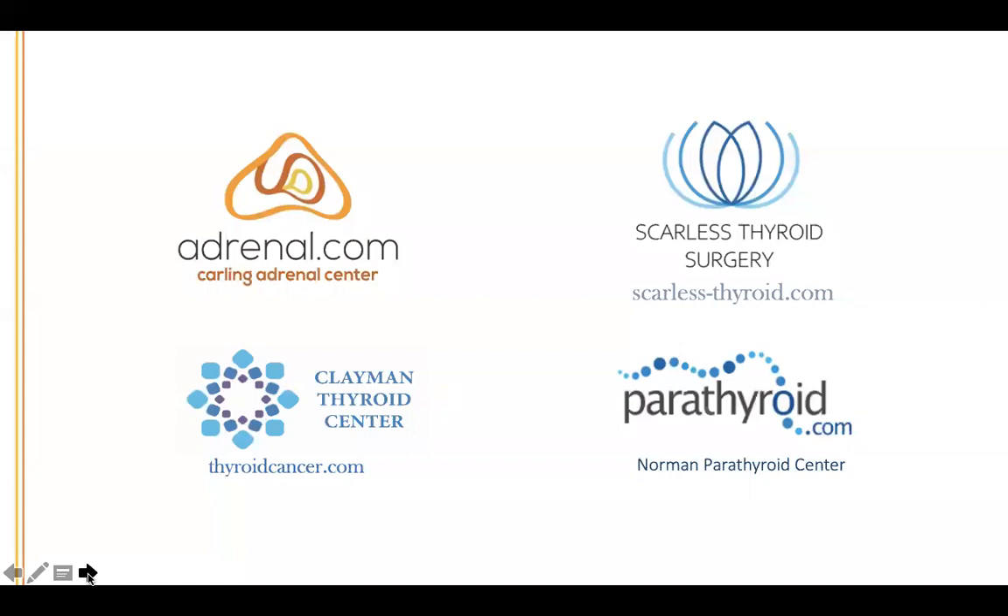About 78% of patients come from outside the state of Florida, so the hospital is conveniently located about 10 minutes from Tampa International Airport. All four groups — the scarless thyroid surgery practice, the thyroid center practice, the parathyroid practice, and the Carling Adrenal Center — are all hosted in this unique hospital.